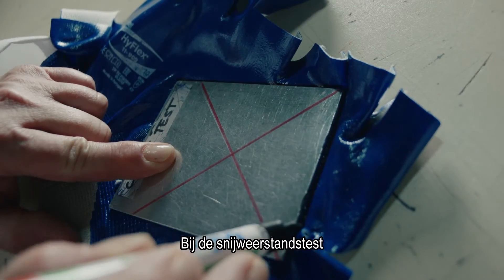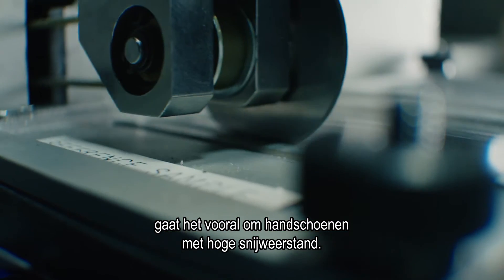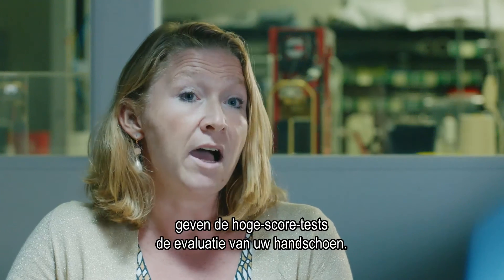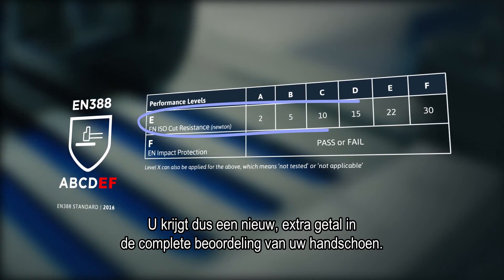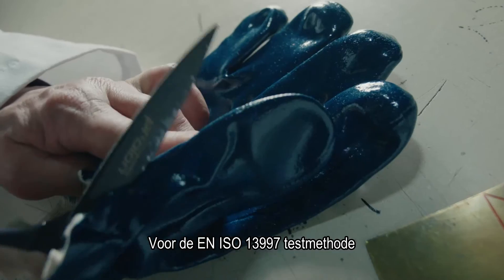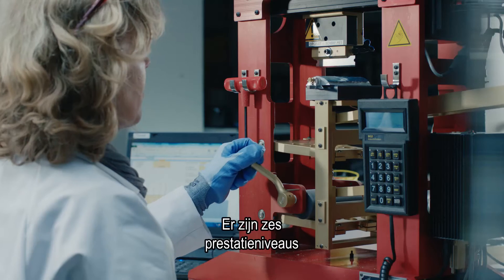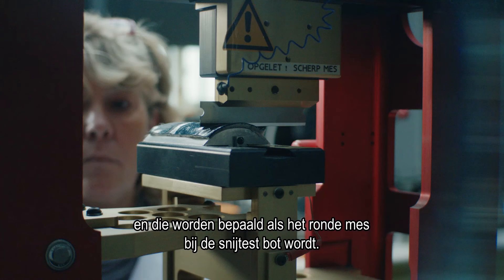Looking at the cut resistance test, the main changes concern high cut-resistant gloves. With the preliminary test, if the cut resistance of the glove is very high, you can proceed to the TDM icebreaker test to get an evaluation of your glove, and you will receive a new extra figure in the complete rating of your glove. For the EN ISO 13997 test method, a specific area of the glove is cut and fixed to the TDM cut test machine. Six performance levels have been defined and will be used when the circular blade on the coupe test becomes dull.